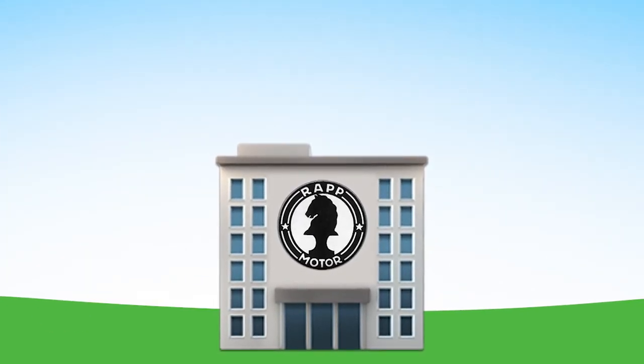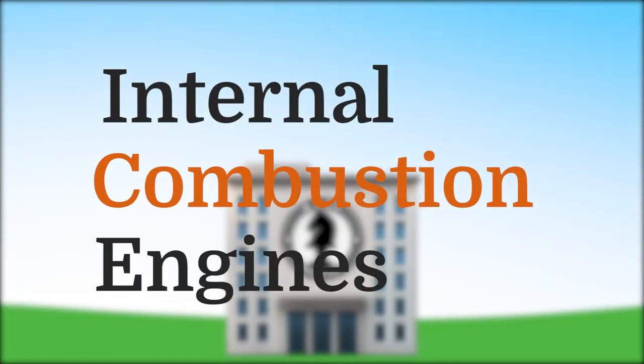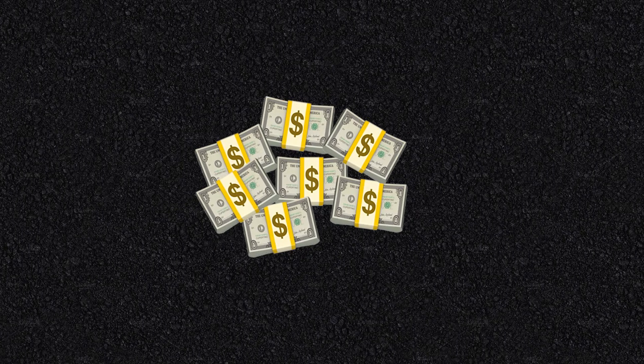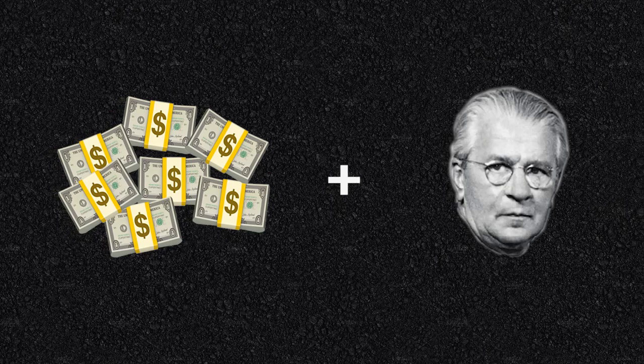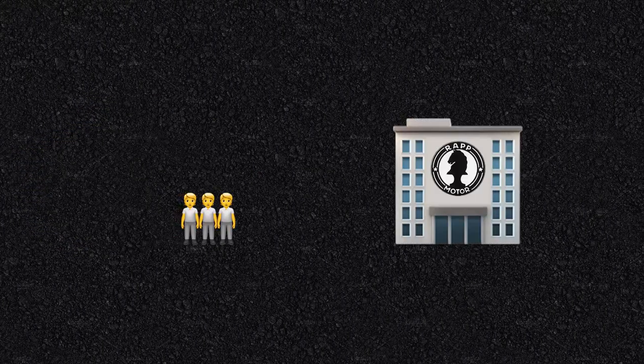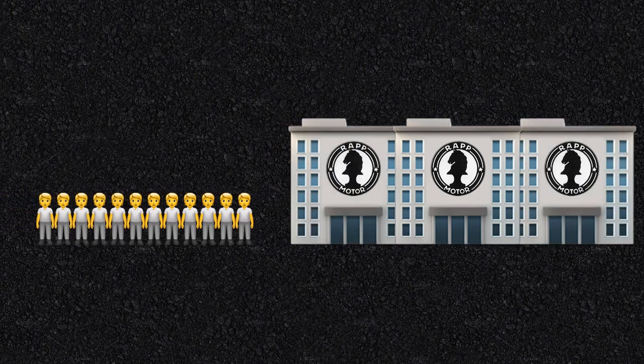RMW essentially focused on building and selling ICEs, or internal combustion engines, to various forms of air force and motor vehicles. With extra funding and a new supervisory figure in the name of Franz Josef Popp, RMW managed to quickly expand both its workforce and production facilities in order to cope with wartime orders.